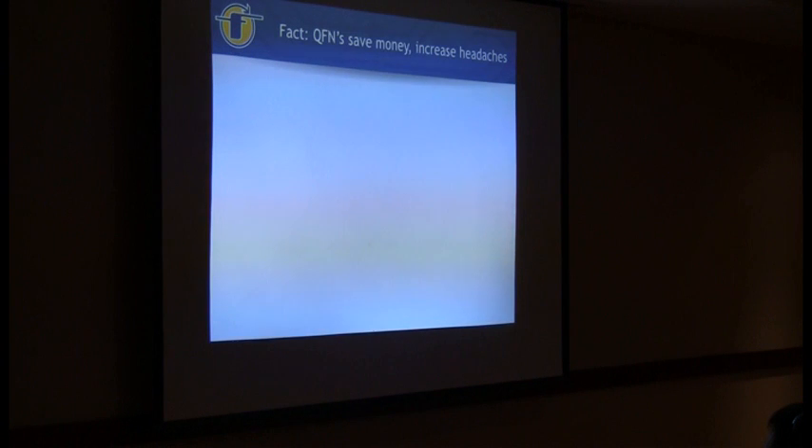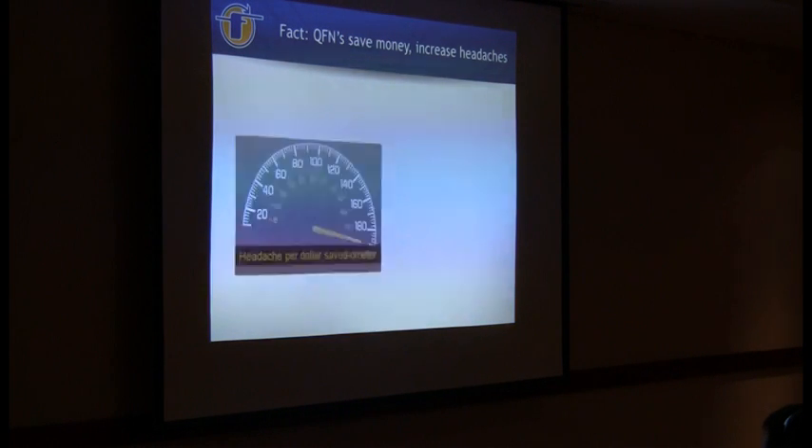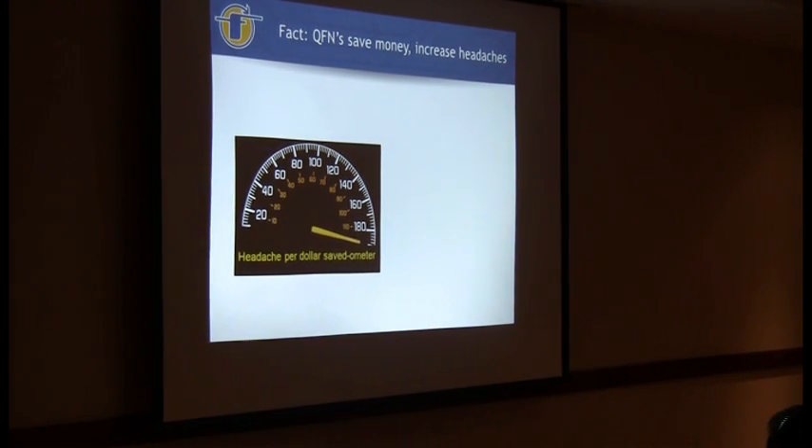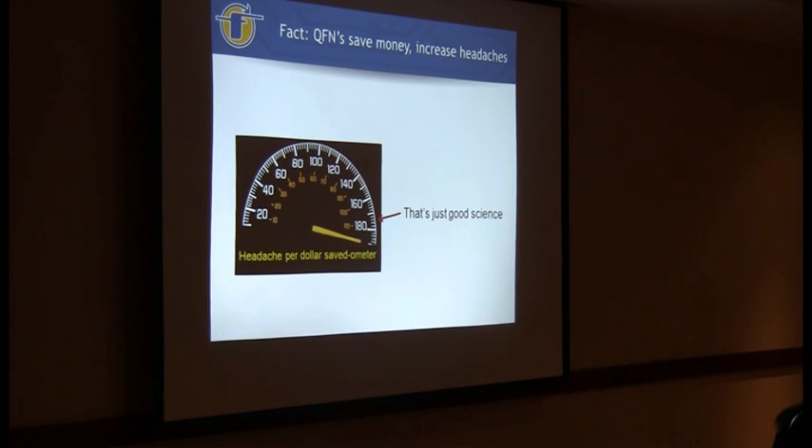It's a fact - QFNs save money. They're taking the place of other components, but they increase headaches. I happen to have a headache-per-dollar-saved meter, and we put this on a couple guys at the quality level and that's pretty pegged. And that's just good science right there.